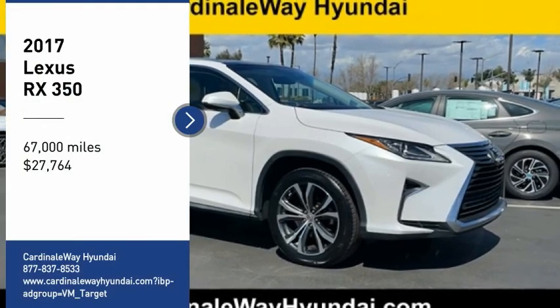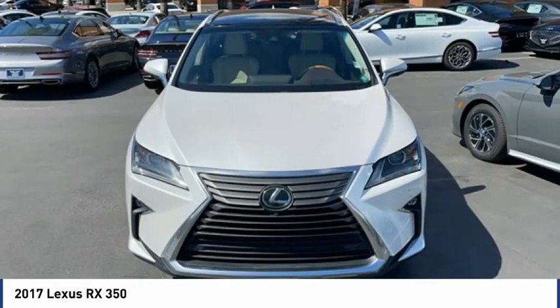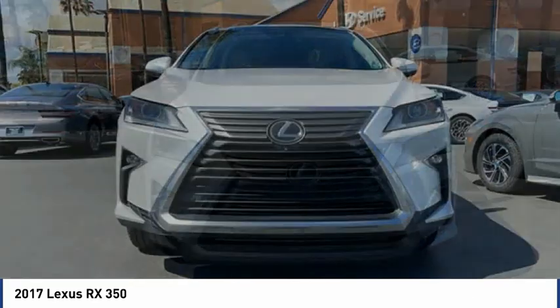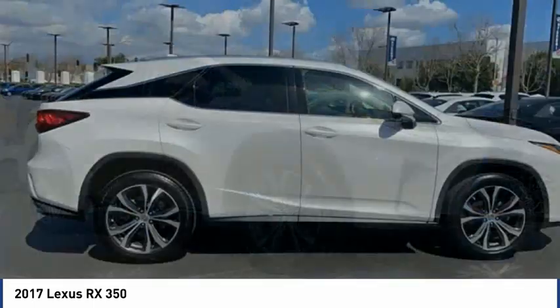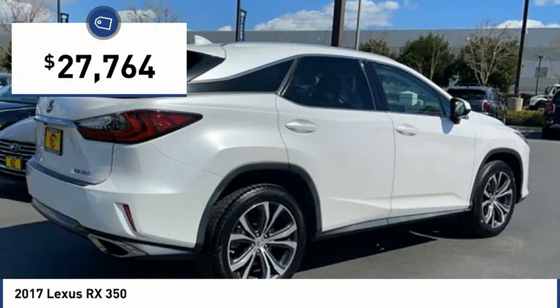You are going to love the 2017 RX. The Lexus RX offers a spacious interior with an extremely high level of quality. The RX is the perfect fit for those looking for fuel efficiency, a wide variety of safety and technology features, and that luxury feel, and is priced below $30,000.